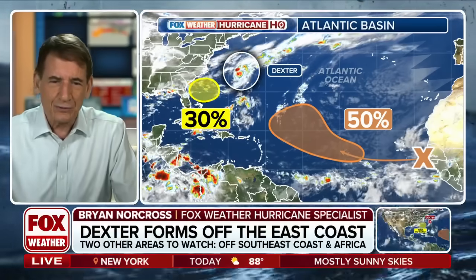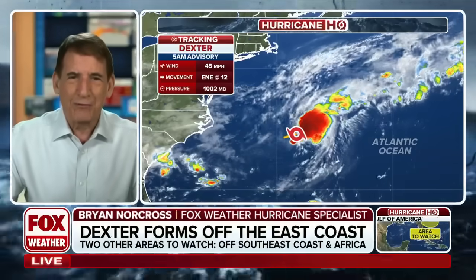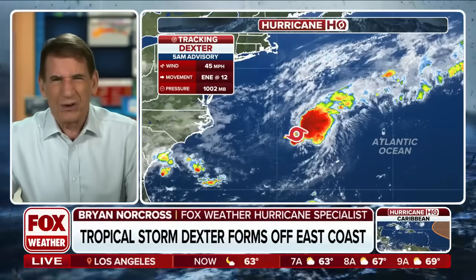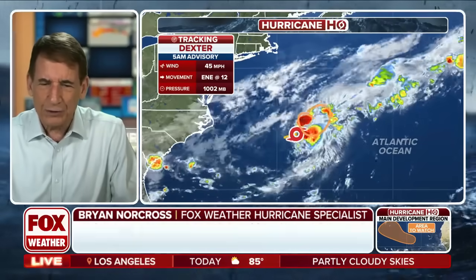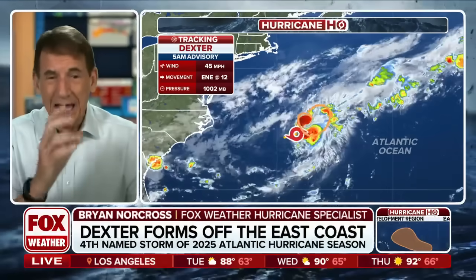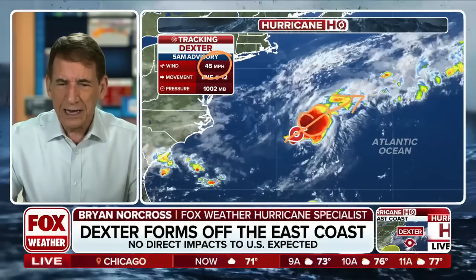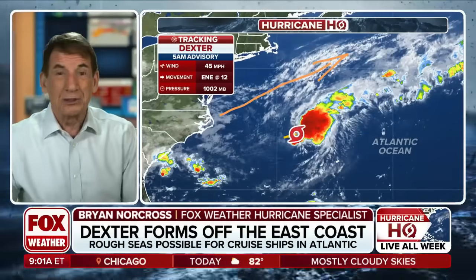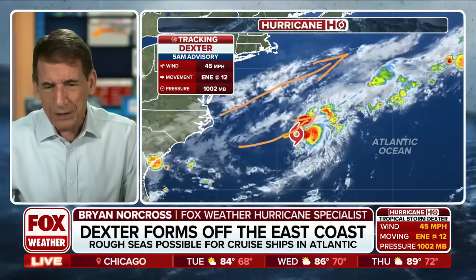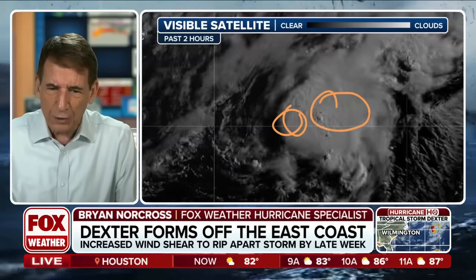Let's deal with these three things. We're going to start up here with Dexter just to kind of get it out of the way, honestly, because it's our fourth named storm of the year and we're kind of right on schedule — maybe a little bit ahead of schedule for four storms. There's the cluster of thunderstorms with it. You see the thunderstorms are ahead of where the National Hurricane Center is putting the center — 45 mile an hour tropical storm moving east-northeast at 12 miles an hour. Look at these clouds up here screaming along; the jet stream is just north of this storm. It's affecting it, but not tremendously. When we look at the close-up picture we can really see the circulation is back in here and the thunderstorms are up in here.